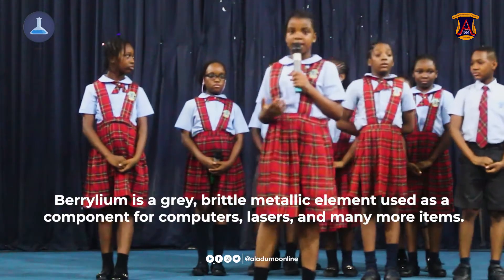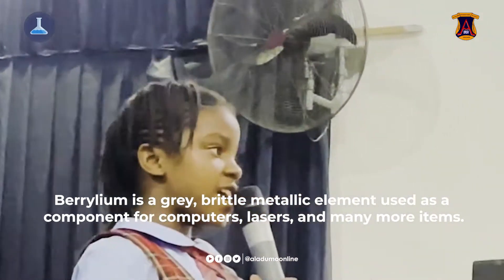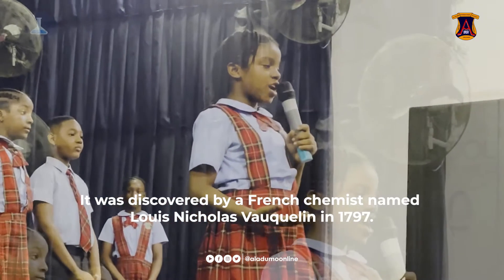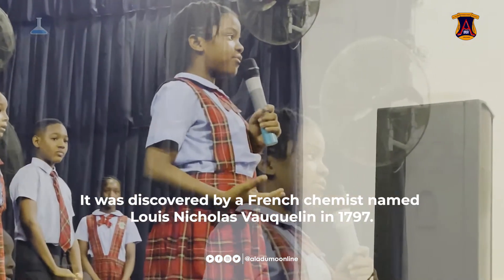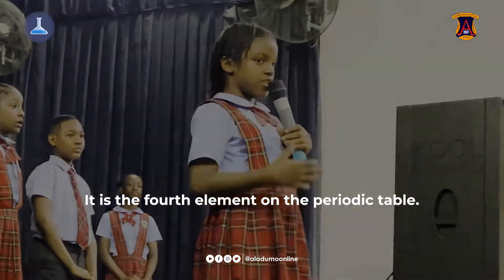Beryllium is a grey metallic element used as a component for computers, lasers and many more items. It was discovered by a French chemist named Louis Nicolas Vauquelin in 1797. It is the fourth element on the periodic table.